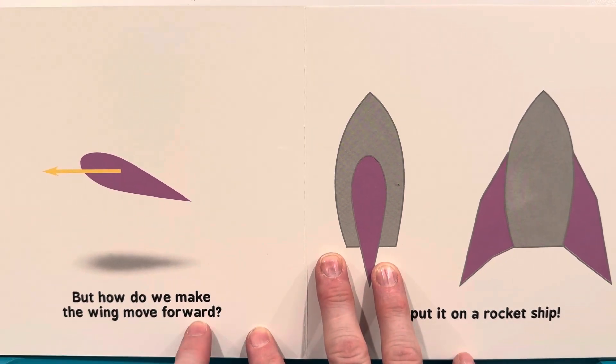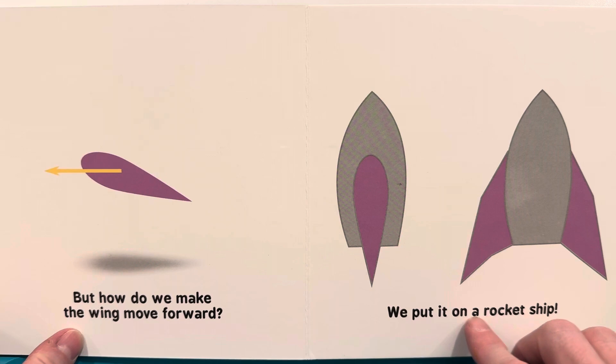But how do we make the wing move forward? We put it on a rocket ship!